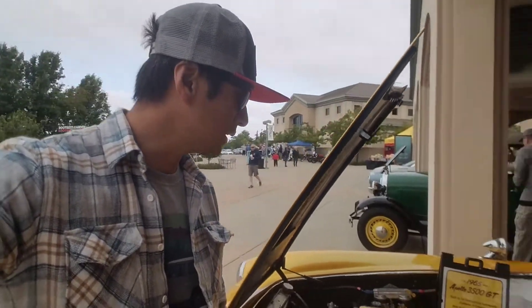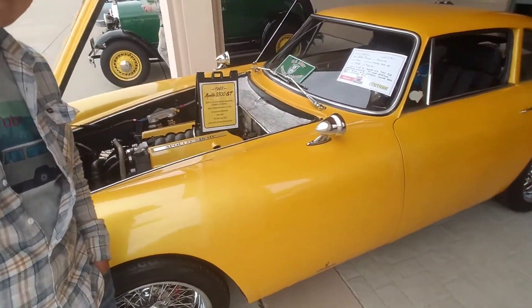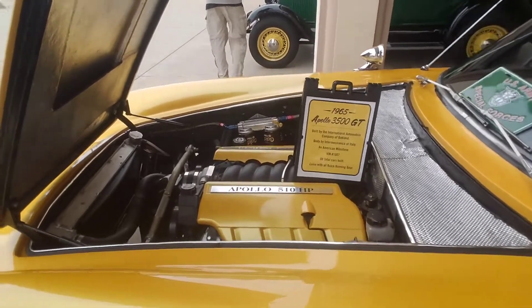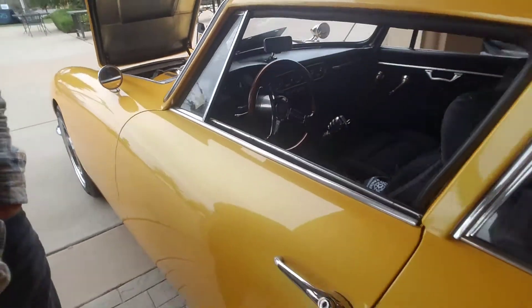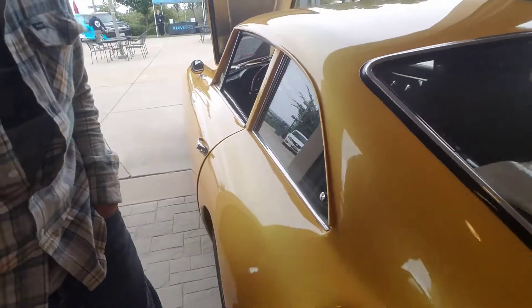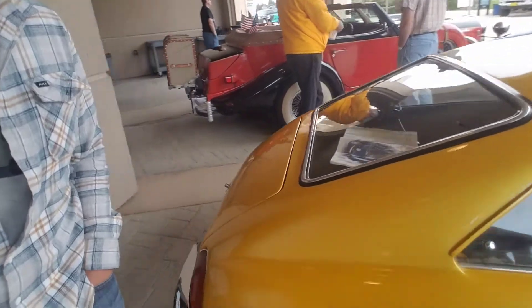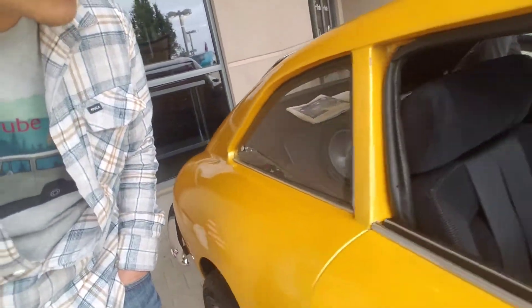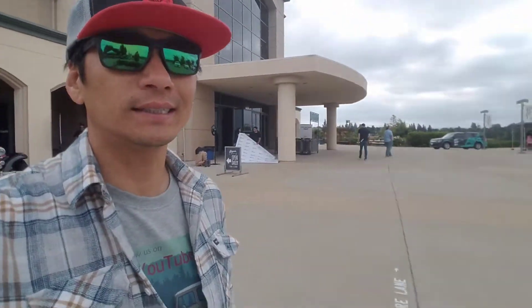Behind me we have the 1965 Apollo GT — I have never seen one of these before, but damn, how cool is that! It's amazing. He's even got a NOS bottle in the back seat. I'm going to go down to the car show and show you guys some of my favorite cars that I've seen here today.